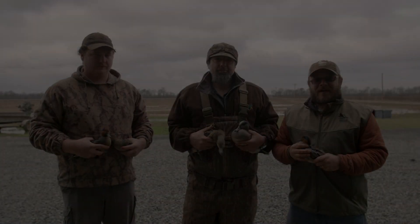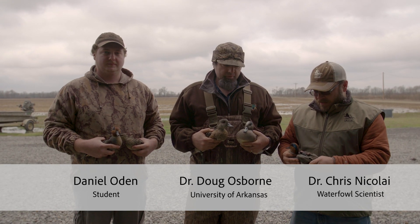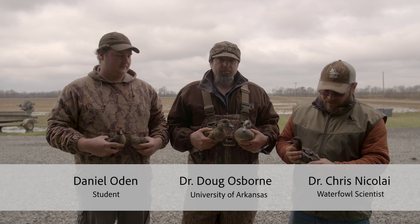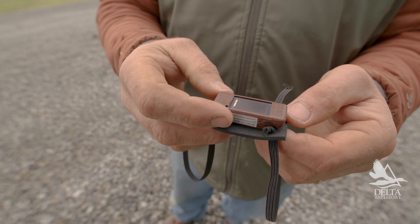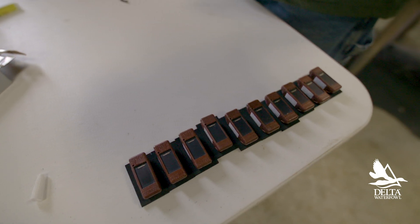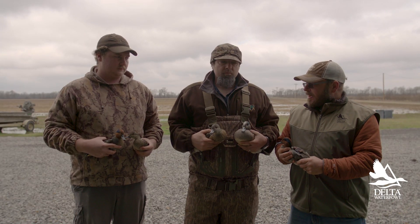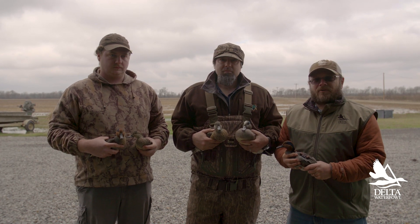It's Chris Nicolai with Delta Waterfowl Foundation and we're down in Arkansas catching puddle ducks. We're using these new transmitters to look at movements throughout the annual cycle. The small transmitters weigh 10 grams, talk to cell phones, and get a lot of information. I'll have Doug Osborne from University of Arkansas introduce his project and his master's student Daniel Oden.